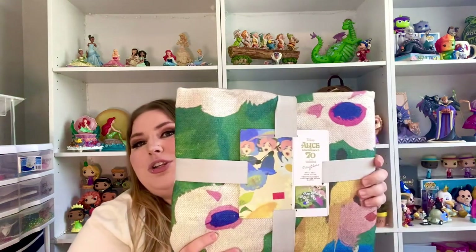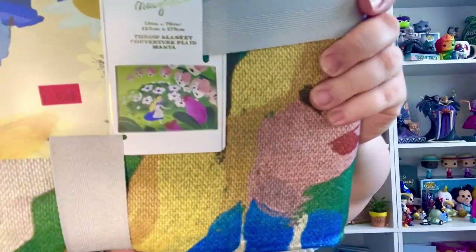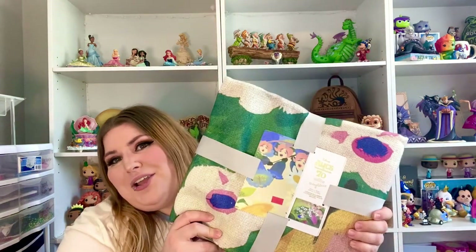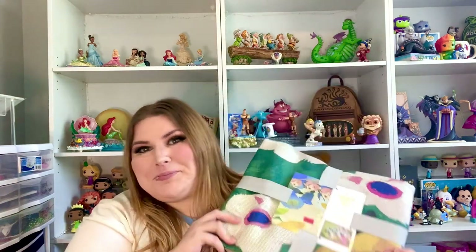We are just about done with our very long haul. I also picked up this Alice in Wonderland 70th Anniversary Blanket. It is so cute. It has Alice and it's got the talking flowers. I just thought it was really cool — it was from Mary Blair, who's the artist. It was a $70 blanket, but I paid less than $10 for this blanket. Super beautiful, super soft. I actually picked one up for my sister as well. I don't know if she's watching this, but surprise Molly — I got you one.